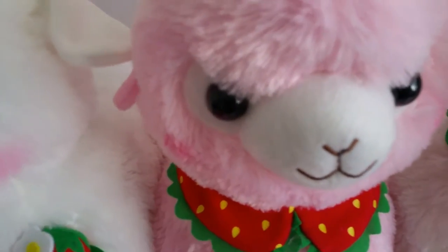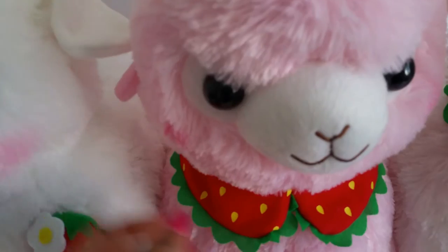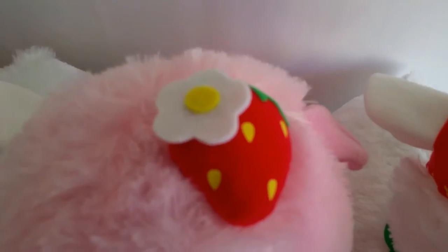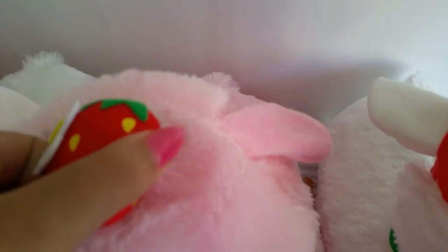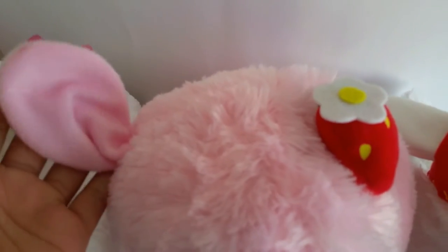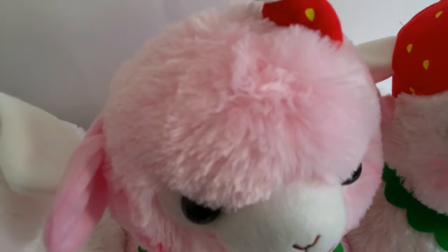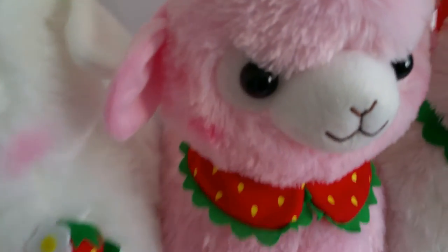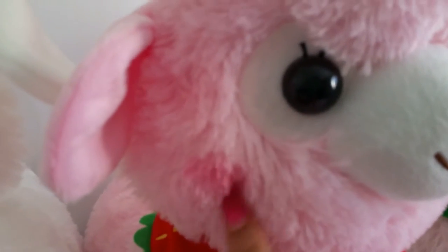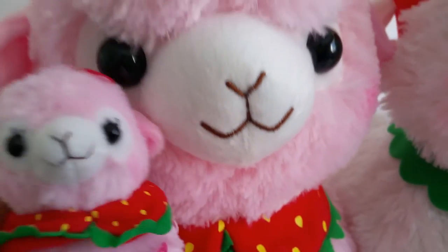This one has the same little collar as the small one but is more detailed, with a little strawberry and flower on top. It is puffy. If you hear some noise, that's my rabbit running around the room. It has cute little ears. I was going to say it's my favorite, but the main reason I'd call it my favorite is because it's pink.